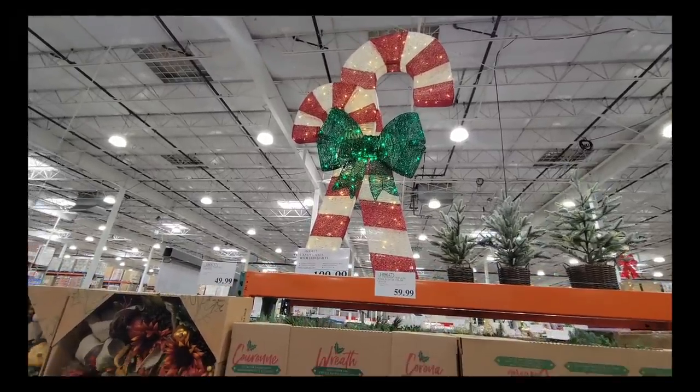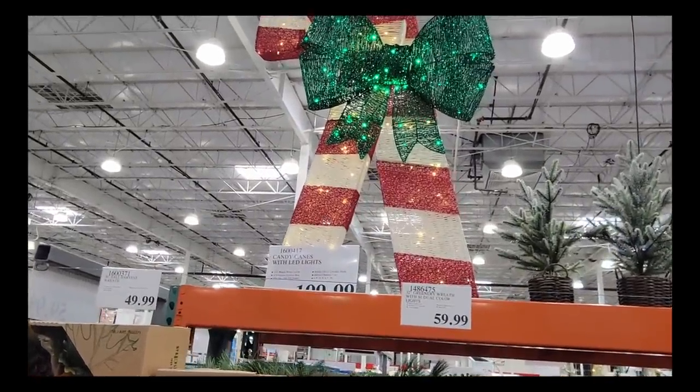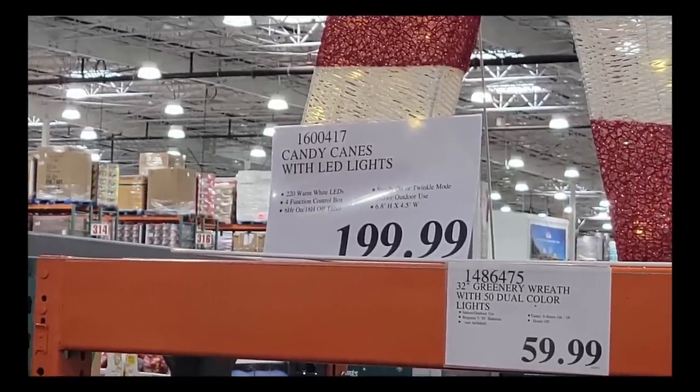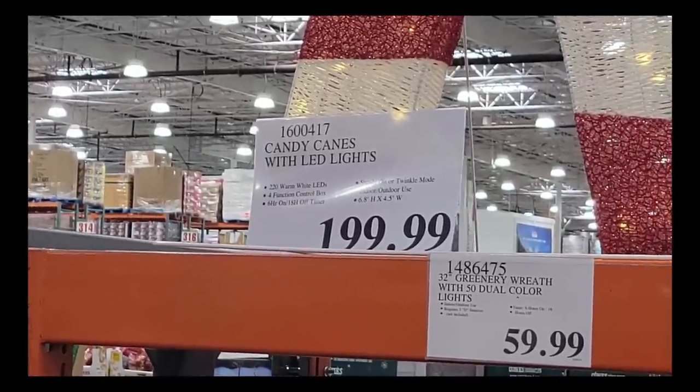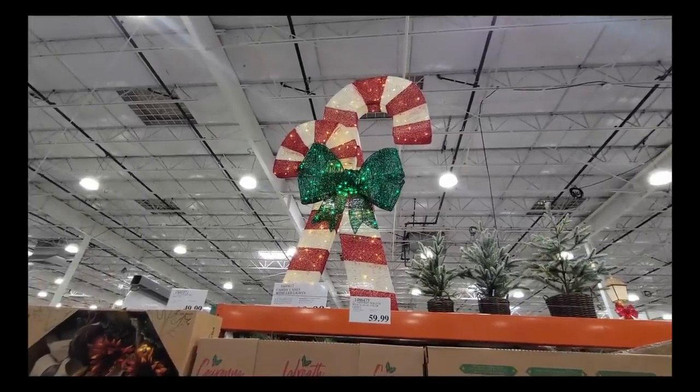This is seven feet tall — these candy canes. I had to get help from my husband to even look at the price. Only $200 for this size of decor with glitter and LED lights. It is actually so pretty.